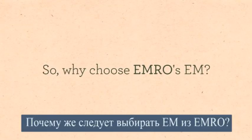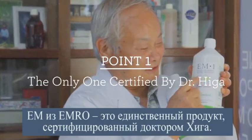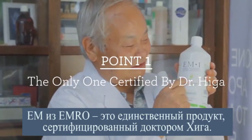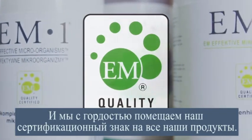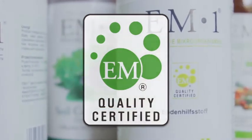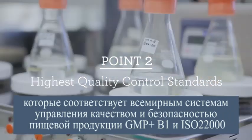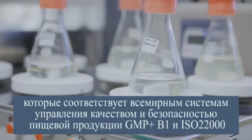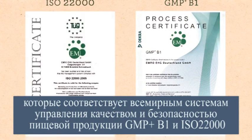So why choose Emro's E.M.? Emro's E.M. is the only one that is certified by Dr. Higa, and we proudly show our certification mark on each product. Emro has the highest quality control standards, which are in line with worldwide food management systems GMP plus B1 and ISO 22000.